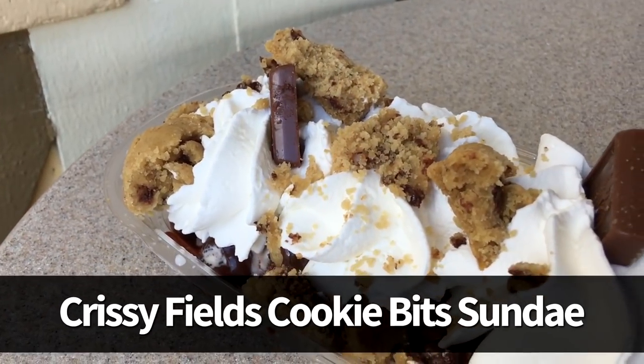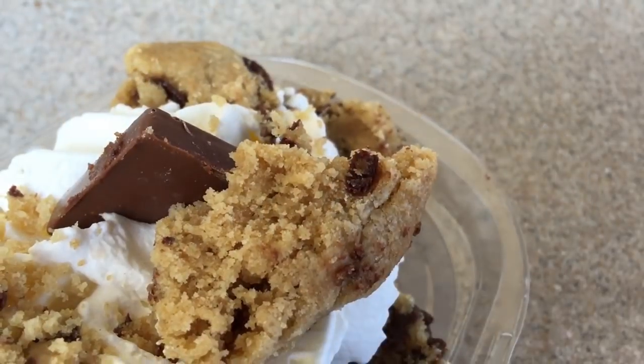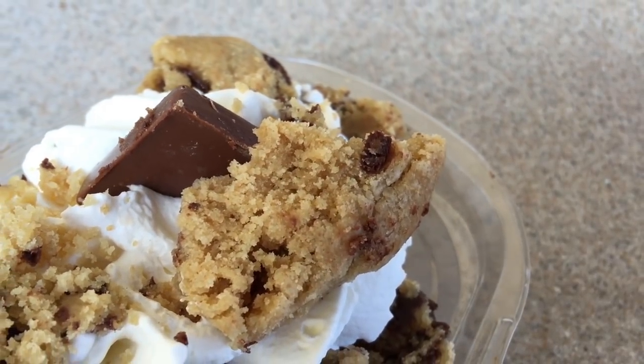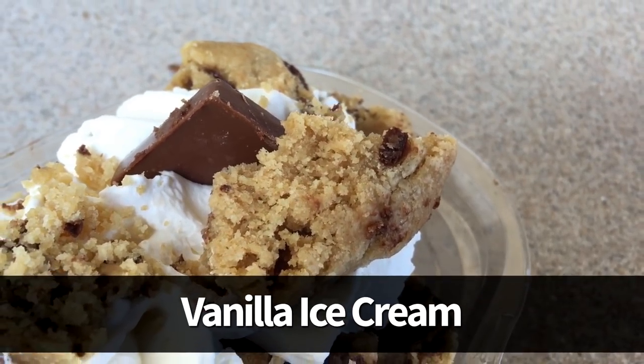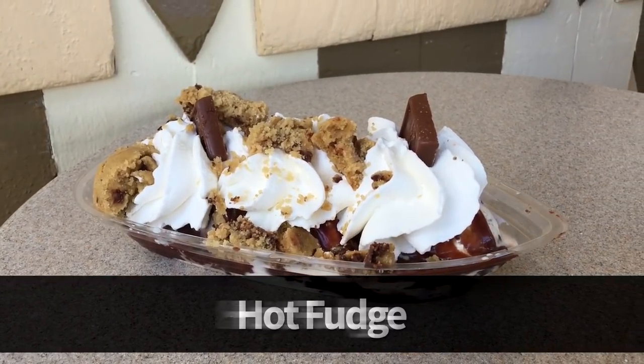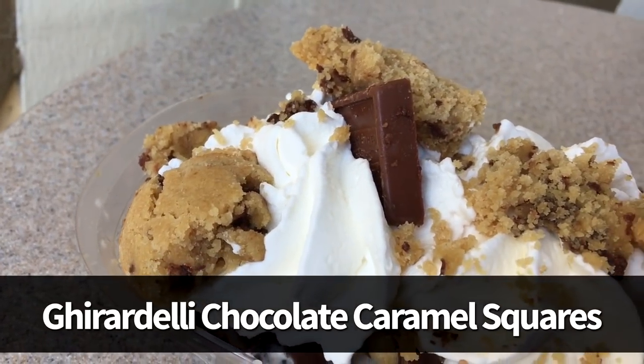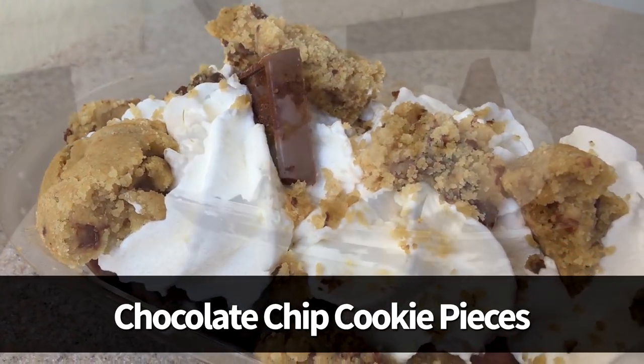We've also got the Crissy Fields Cookie Bits Sundae at $12.45, served in a plastic boat-type bowl. It's got two scoops of vanilla ice cream, one scoop of cookies and cream, lots of homemade fudge, whipped cream, two Ghirardelli chocolate caramel squares, and most importantly, colossal chocolate chip cookie pieces.